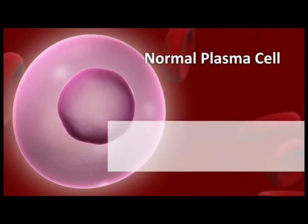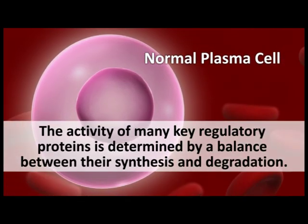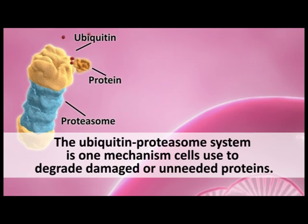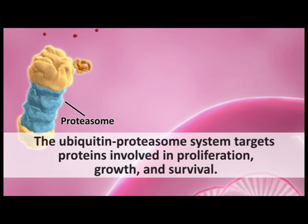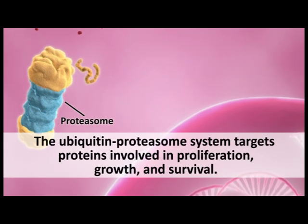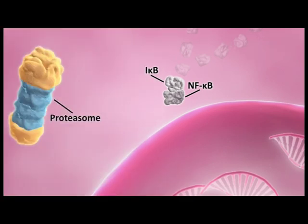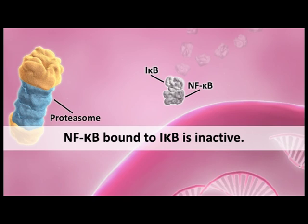The balance between the synthesis and degradation of key regulatory proteins determines the activities of several cellular signaling pathways. The ubiquitin proteasome system is one mechanism cells use to degrade damaged or unneeded proteins. This system targets proteins involved in key cellular processes such as cell proliferation, growth, and survival. One example of a protein targeted by the ubiquitin proteasome system is NF-kappa-B, which is normally sequestered in the cell's cytoplasm by a protein called inhibitor of NF-kappa-B, or I-kappa-B. In this state, the NF-kappa-B pathway is inactive.